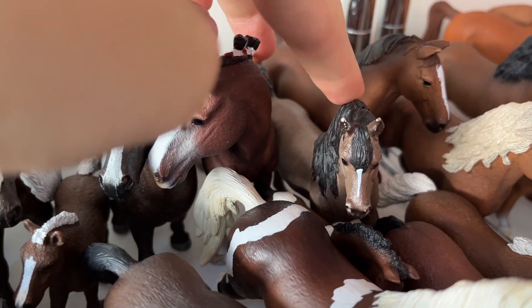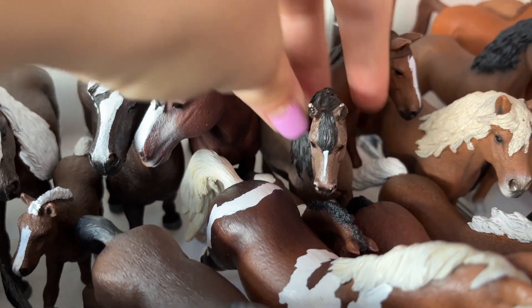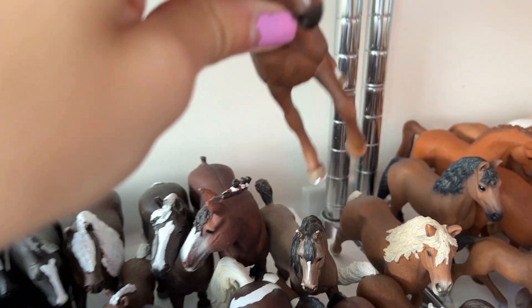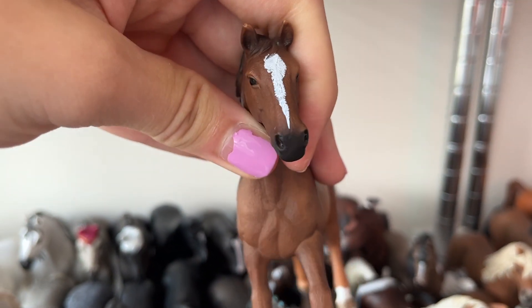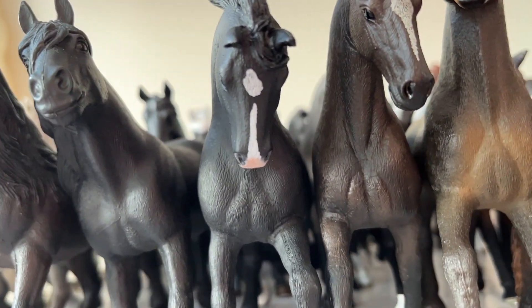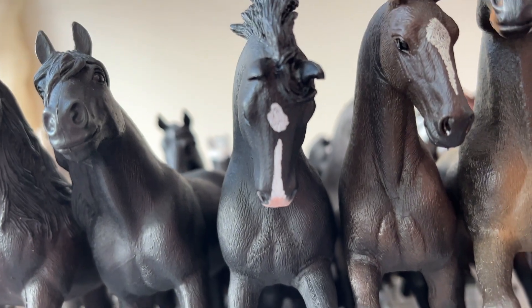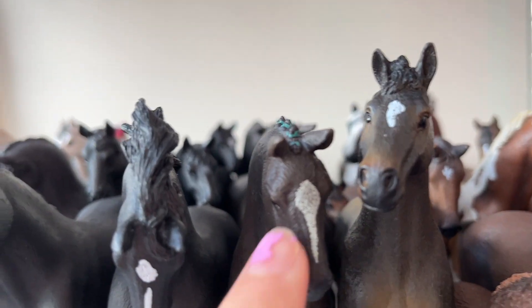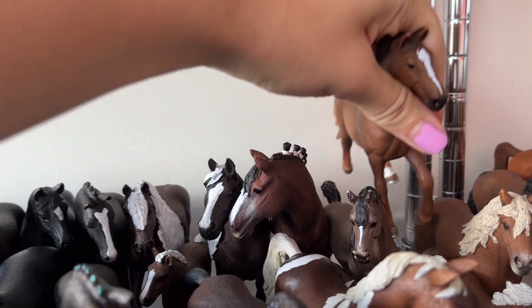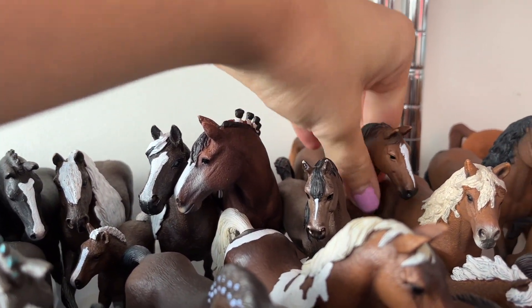Then over here we got Mikado, an Arabian stallion. And this is one of my favorite horses because he's very realistic with his stripe — it's not like the other horses. For me, this stripe on the others is a bit too perfect. So I find Mikado more realistic, and that's one of the reasons he's one of my favorites.